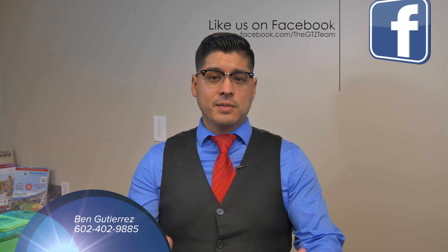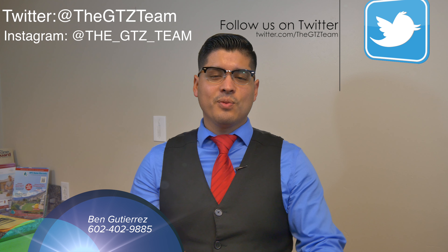Hey guys, I hope you enjoyed the tour. For more info about the property, give me a call at 402-9885. Remember to follow me on Facebook, Twitter, YouTube, and Instagram.